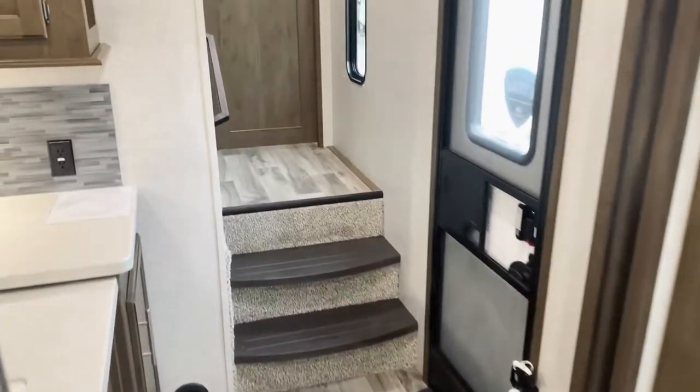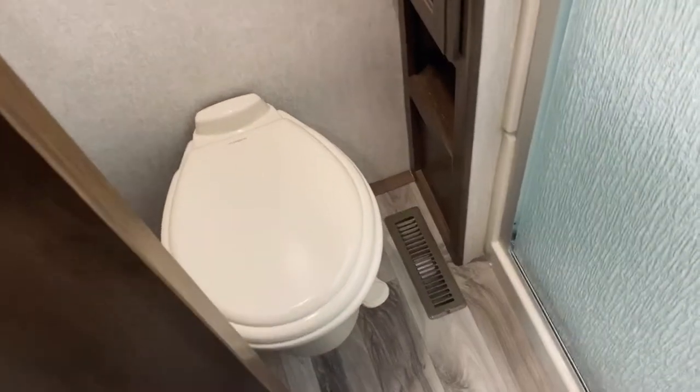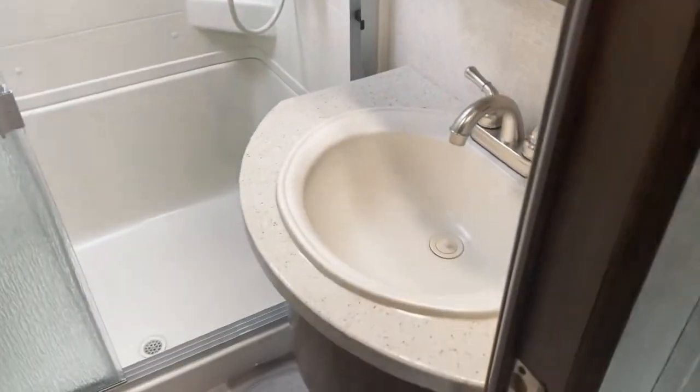Coming up into the bathroom area — one of the cool things is this door opens on a swivel hinge up top, so you can still have the walkway space coming up to the bedroom even with the door open, which is great. Inside you have a nice tall shower — I'm six-two and I'd fit in there just fine. You also have your toilet to the side; you'd close the door to use that, which you'd probably want to anyway.